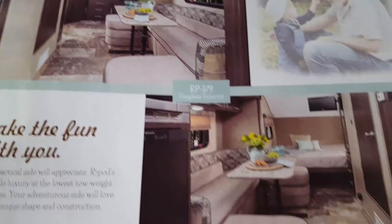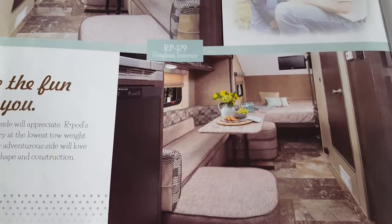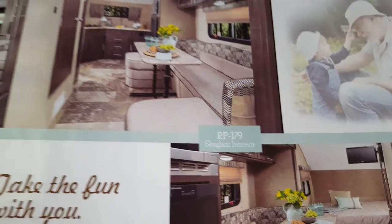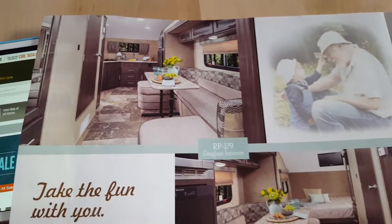We should be getting it in about three weeks. This is the sea glass interior. Looking forward to it very much.